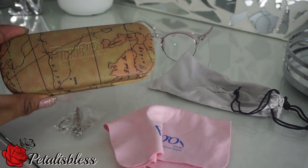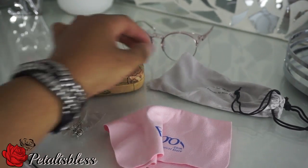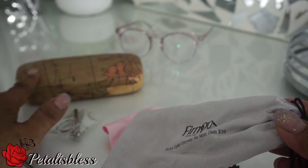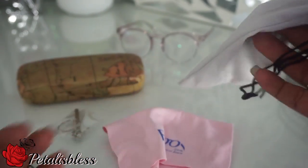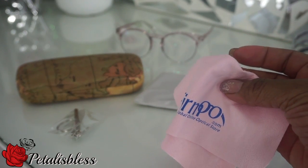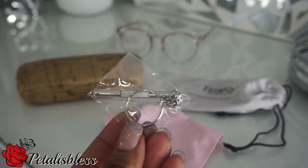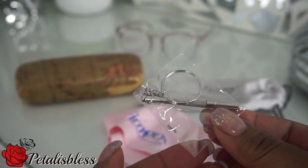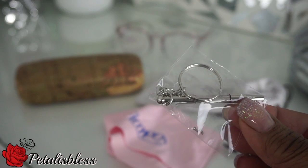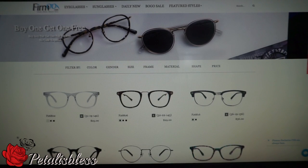The glasses came in this case with the Fermu label on it — a nice case with a picture of the world on it. You also get this extra little pouch to carry your glasses in if you don't want to use the firm case. You also get this cloth to help keep the glasses clean, and you get this nice little repair kit with extra screws inside. Each end of the little tool has a different side for the screws, which is very convenient.